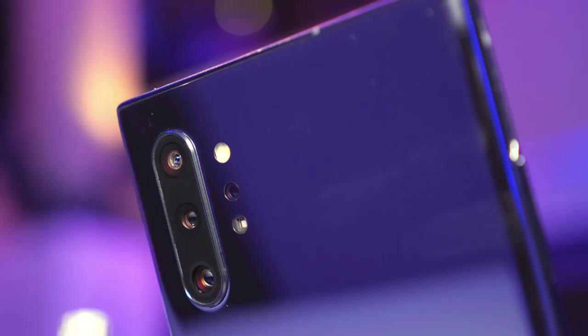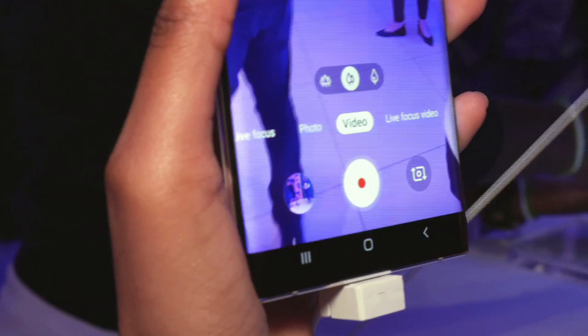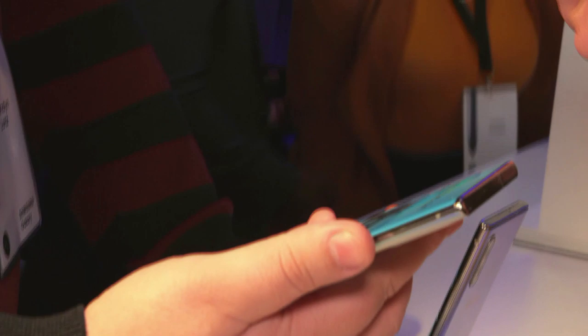Looking at the back of the device, you'll see four cameras coming out to play on the Galaxy Note 10 Plus. We're no longer just talking about still photography — we're really diving one step further into videography.